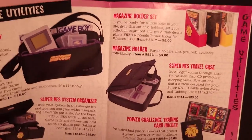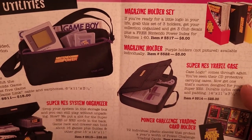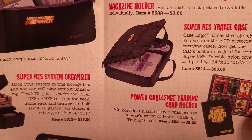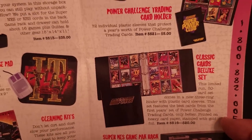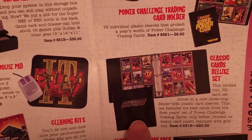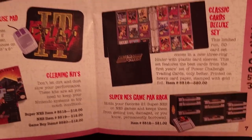On the next page, some of the storage things we saw in previous year's catalogs — the magazine holders — and a Super NES Travel Case, which might be new, for $25. There's a Power Challenge Trading Card Holder. New for this year, it looks like they included a Nintendo Power branded binder for $20. And finally, the Super NES Game Pack Rack that's been in every previous catalog.